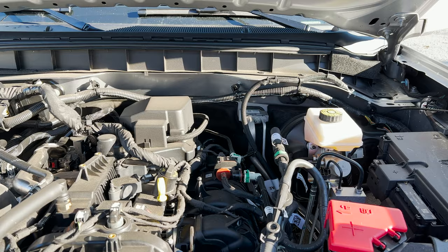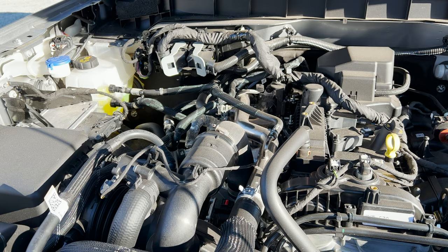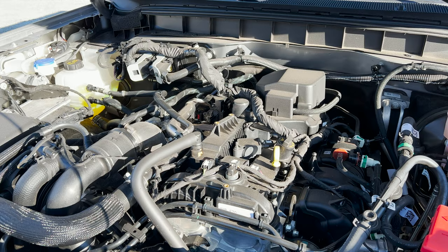This is the 2.3-liter 4-cylinder engine. It produces two different ratings depending on whether you use premium or regular fuel. With premium fuel you get 300 horsepower and 325 pound-feet of torque. With regular fuel that goes down to 275 horsepower and 315 pound-feet of torque.